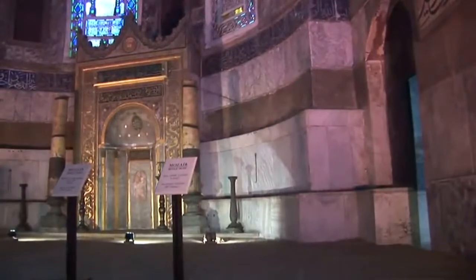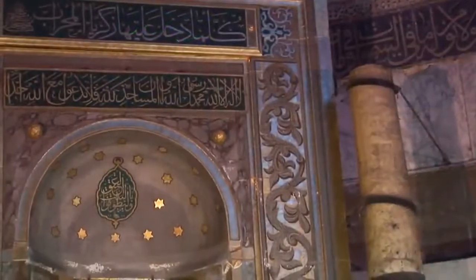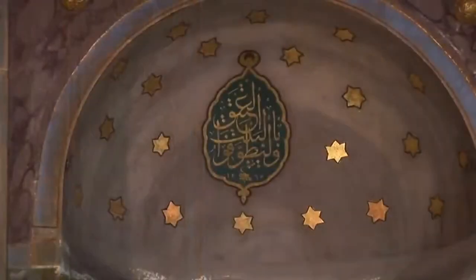The beautiful marble structure in the apse is the mirab. A mirab is usually a niche set into the middle of the Qibla wall of a building in order to indicate the direction of Mecca.